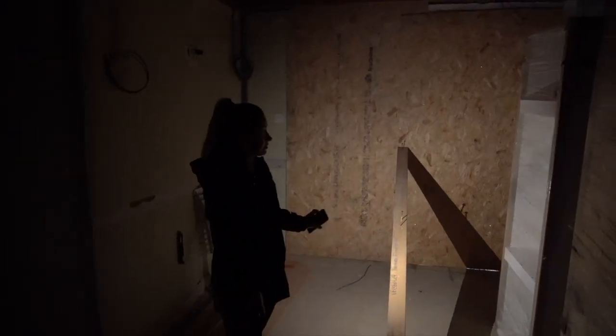So this is the second bedroom downstairs. That's it down here. Shall we go upstairs? Yeah, we're going to go upstairs.